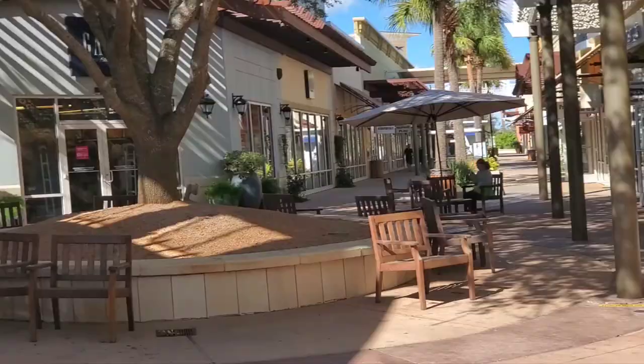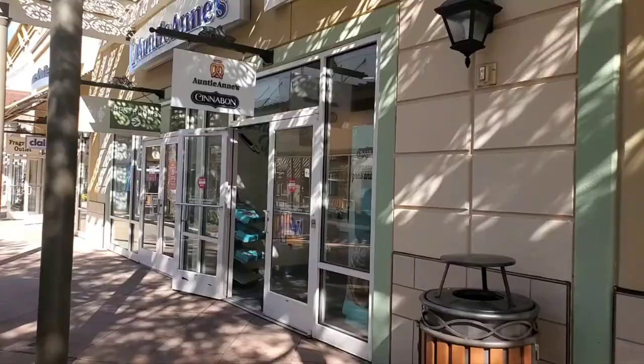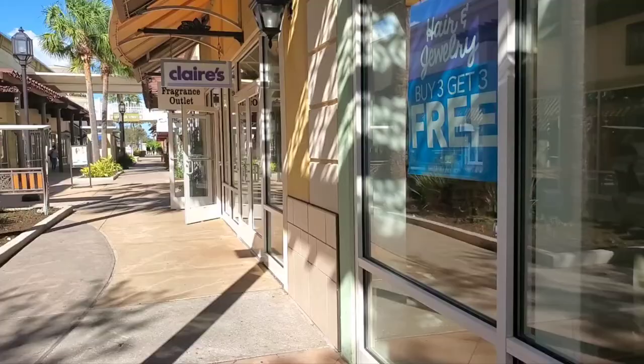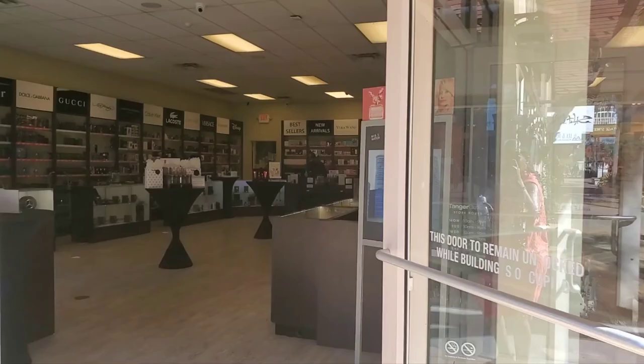In this area we have Kay Jewelry, but there is Gap. There's some pastries, some restrooms over there. Claire's. This is a fragrance place.